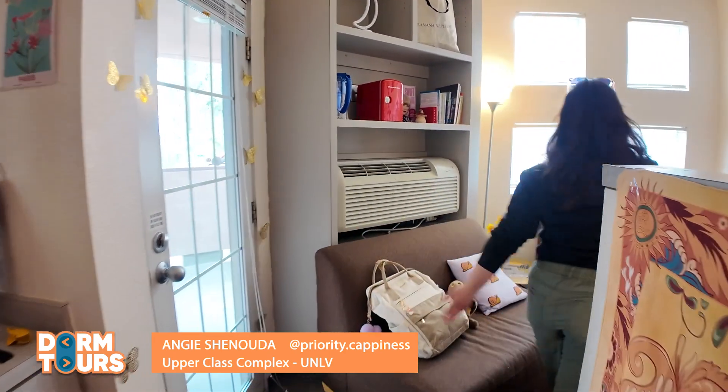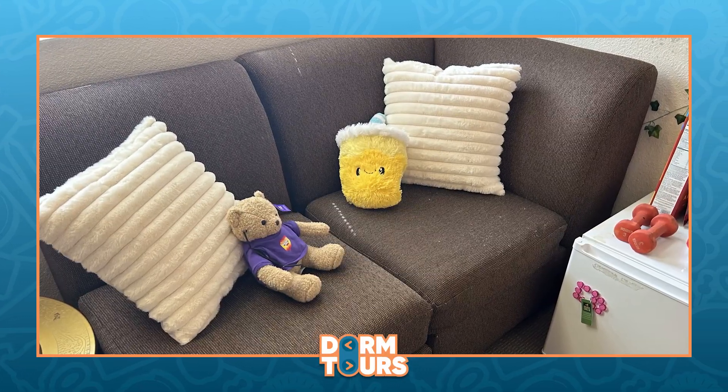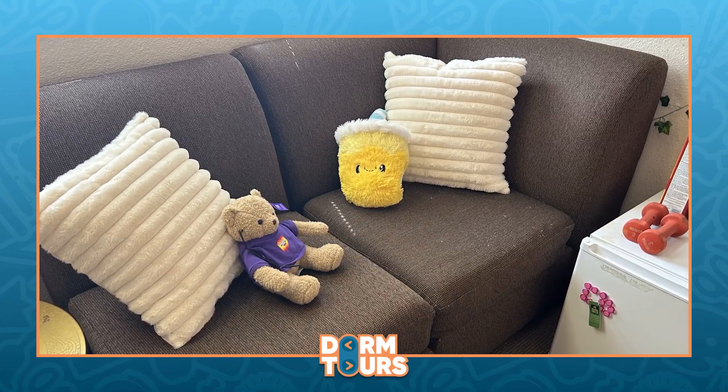Right here I have a really cool space in my dorm — couches. This is where me and my friends like to sit and have some intimate conversations. We have a beautiful view and a lot of really nice lighting.